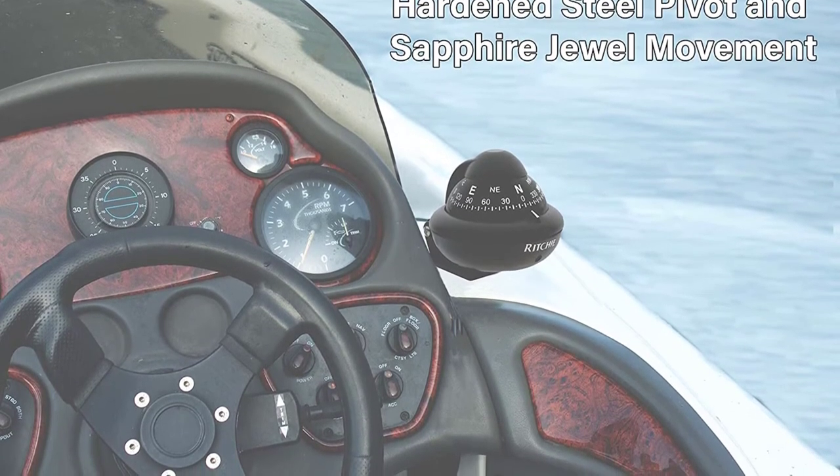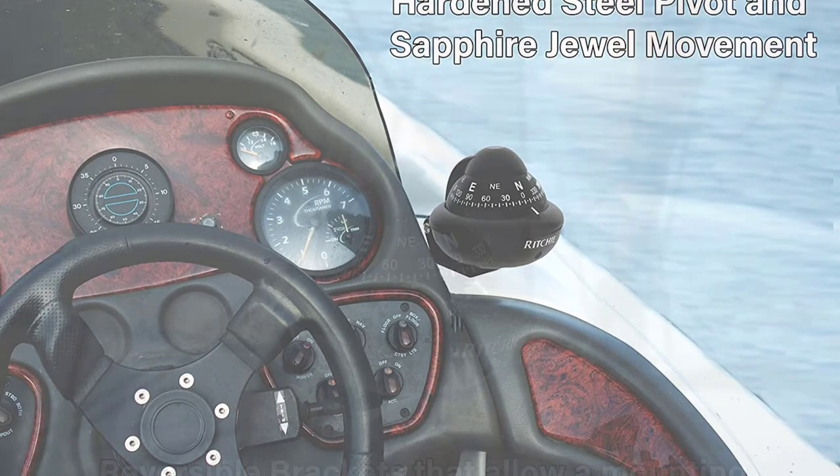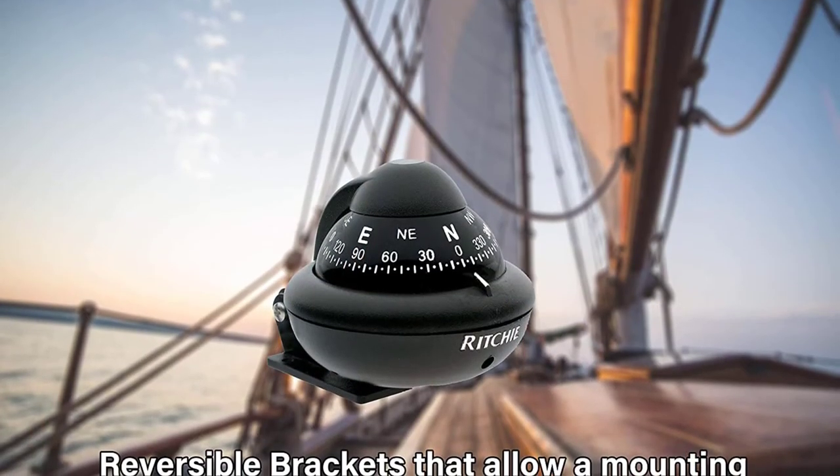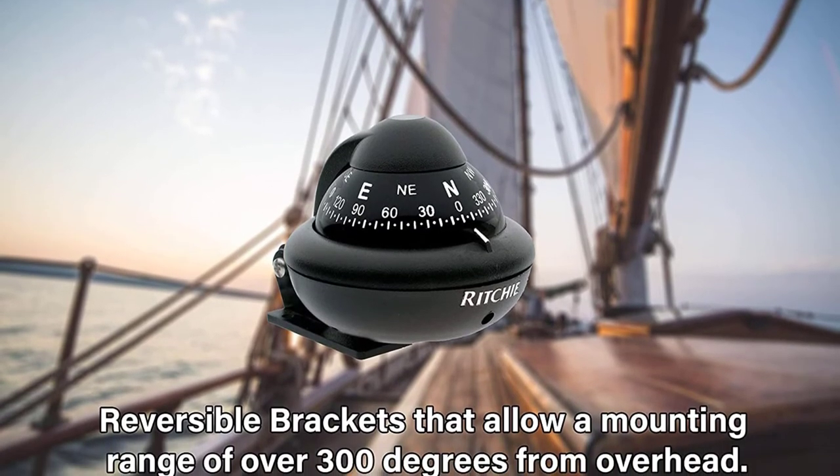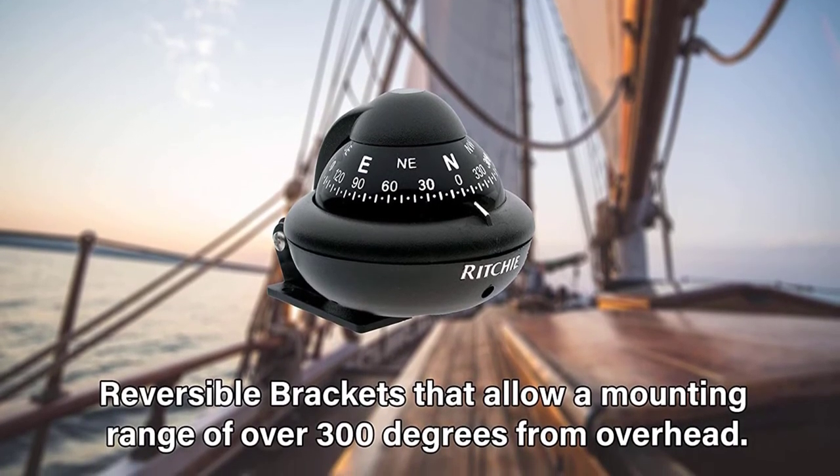This compass also has a triple-cup sapphire jewel movement and a steel pivot, carefully matched to provide fast lock-on and smooth dial operation. This makes the compass perfect for severe conditions.